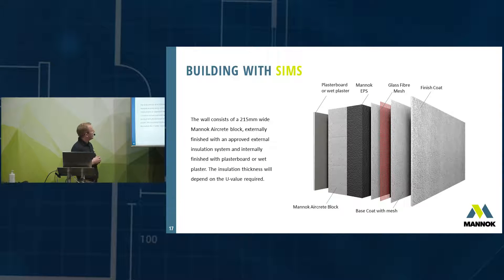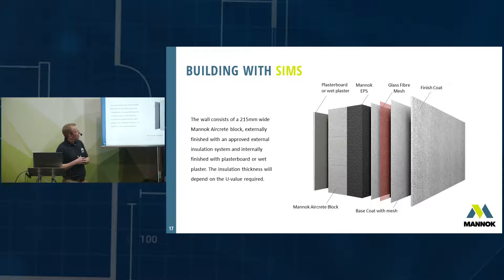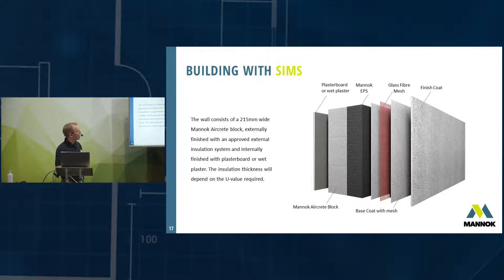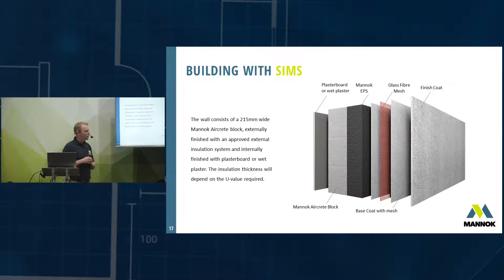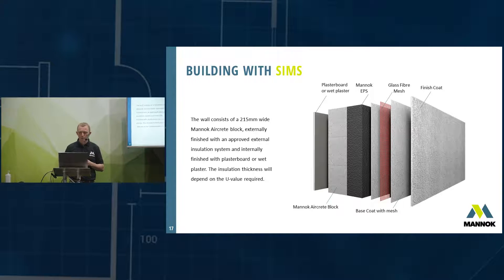In more detail: it's a 215mm nine-inch Monarch aircrete block — nine inches wide by nine inches high, the same size as two four-inch blocks on the flat — so it's quite quick to build. On the inside it can be finished with plasterboard or wet plaster. On the outside you have EPS insulation, then a base coat with reinforcement mesh for strength, then a finished coat — which can be a silicone coat, acrylic coat, or various dash coats.